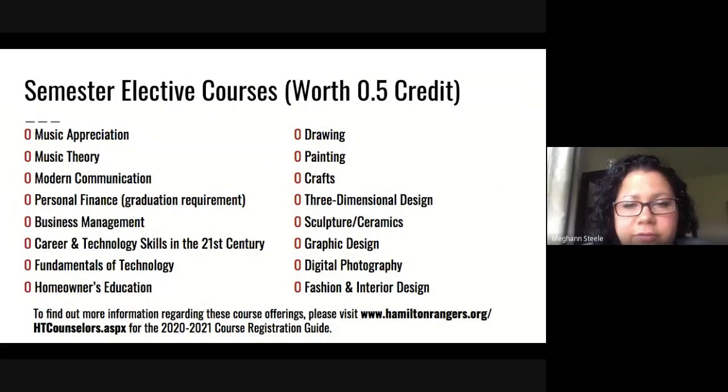Semester elective courses are worth half a credit and run for one semester. We have various courses offered for freshmen in music, English, business, industrial technology, art, and family and consumer sciences. To find out more about these classes, there is a website linked to our high school counselor page where the 2020-2021 course registration guide is available for you to look through and see what classes best fit you in high school and for your future plans after graduation.